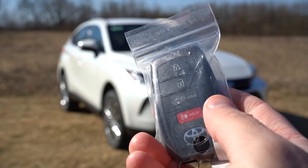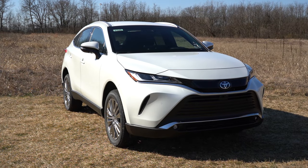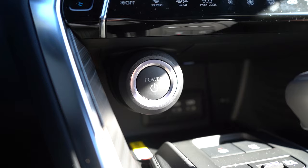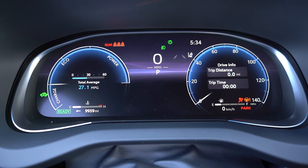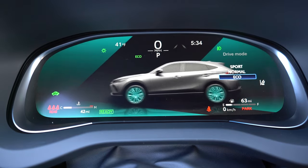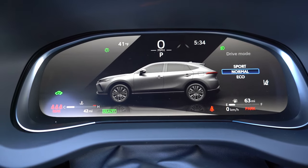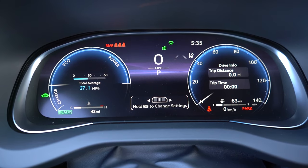The key is Venza-specific with Venza lettering, featuring lock, unlock, and a rear tailgate button — all keyless entry with push-button start. Just put your foot on the brake and press the engine start button in front of the shifter. The gauge cluster features a speedometer to the right, a full digital display front and center, and battery indicator stats to the left. Outside temperature, Trip A and B are all controlled via the left steering wheel mounted controls — a comprehensive digital cluster.